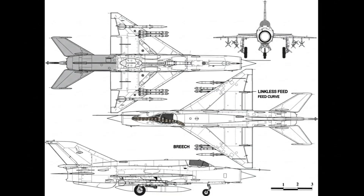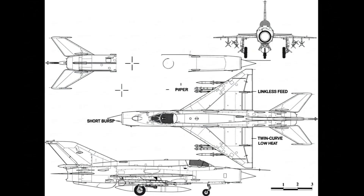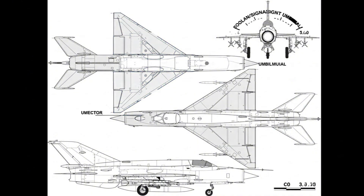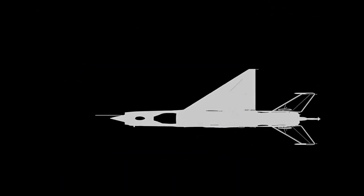The linkless feed curves gently; the twin-barrel cluster cycles fast. Short aimed bursts limit heat; dispersion stays tight on closure. Wing rails route power and signals; seeker coolers prime. Stores jettison cleanly; pylons avoid buffet at high Mach.